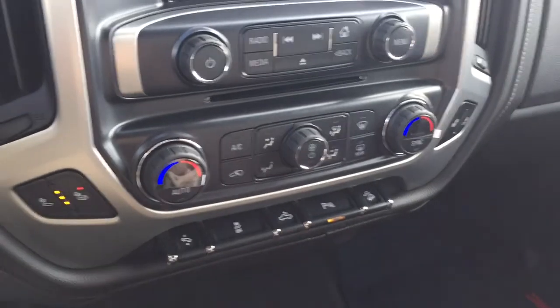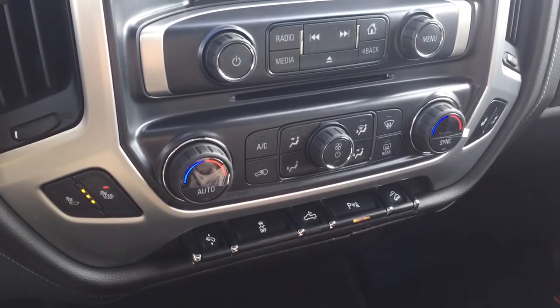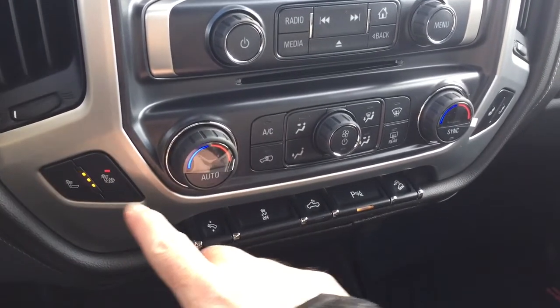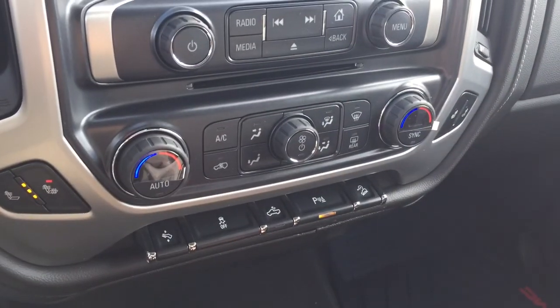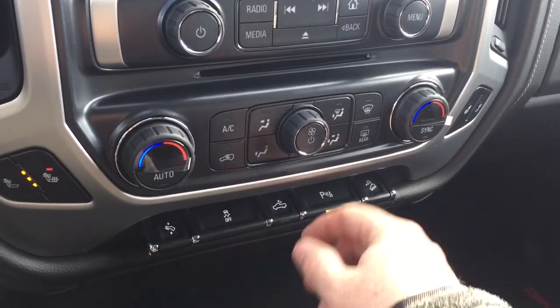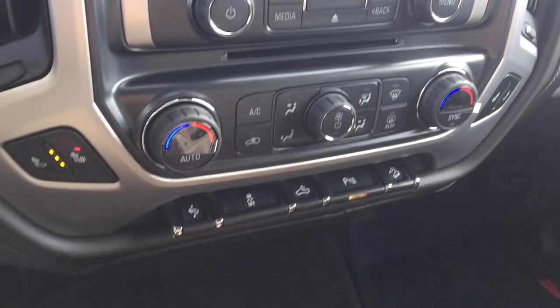We've got dual-zone climate control here for heating and air conditioning, and it's automatic — whatever temperature you set it to, it's going to remain at that nice consistent temperature. We have heated seats on both driver and passenger sides. Temperature controls, front and rear defrosters, fan speed, and the air conditioning button are all located right here.